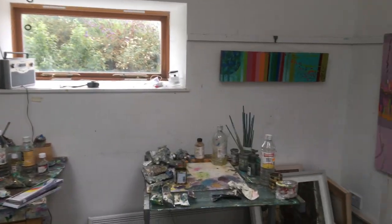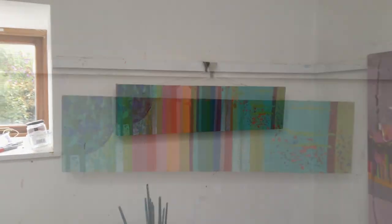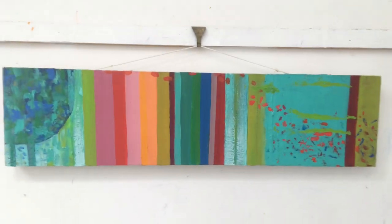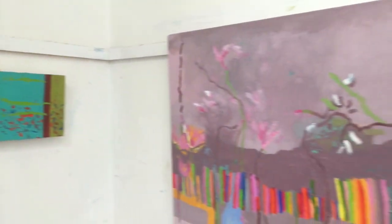My garden is an important place to capture colour. Here I made notes of colours appearing around my garden pond during May. It's called Reflections. The Liner estuary is nearby.